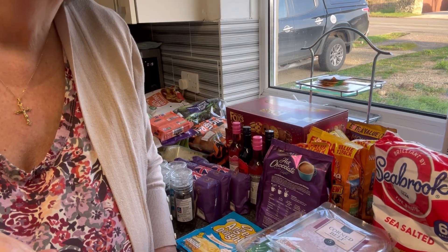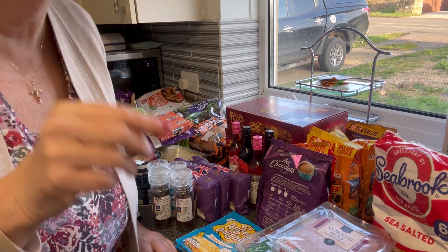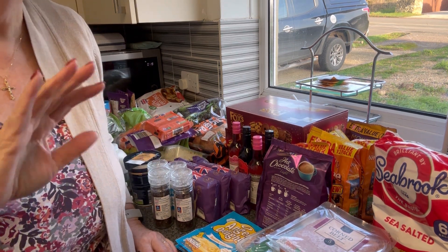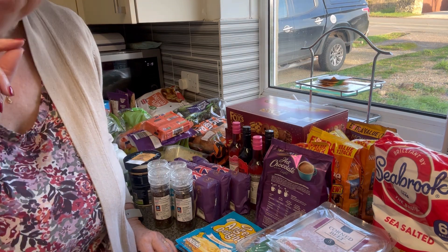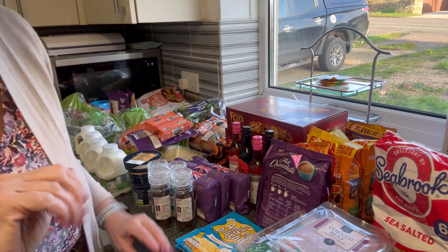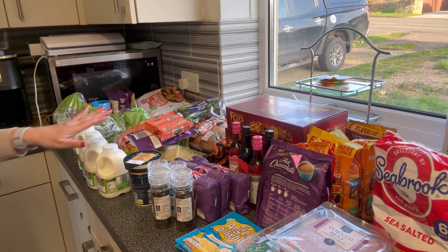Welcome back to part two. We've been up to Aldi - it's 20 to 10, we're home. It was so quiet; I bet it was bedlam at seven o'clock this morning but we just slotted in nicely to a quiet spot. So what did we get at Aldi? We went primarily for veg for Christmas day.